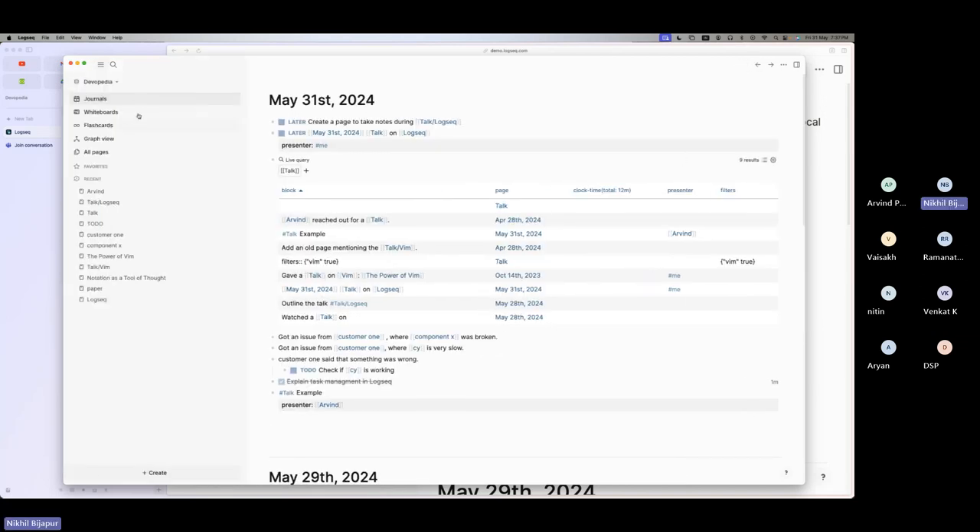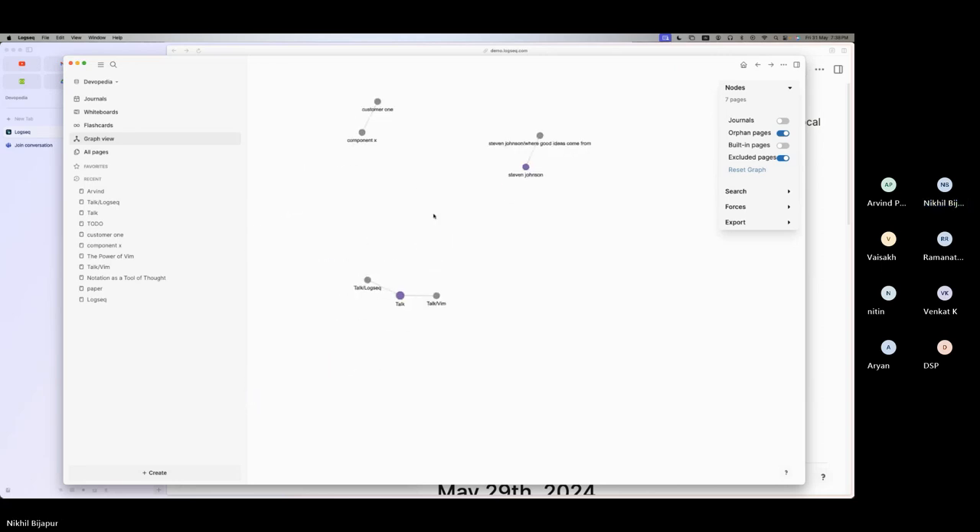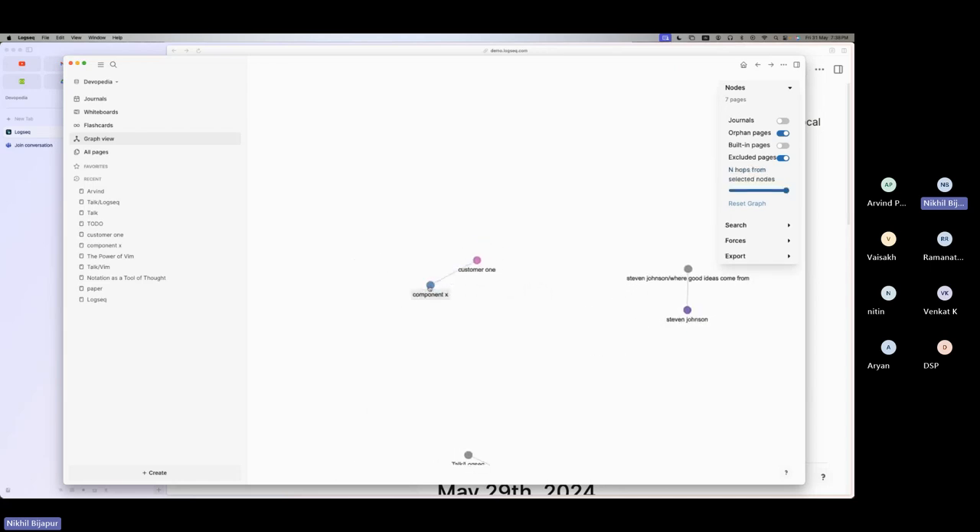There's also the graph view. At the start of the talk we mentioned how the brain associates things together. You can see how everything links — customer 1 is linked to component X, but component X might be related to something else, part of a bigger system. You can imagine this graph growing just like your brain accumulates more and more knowledge.